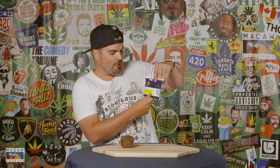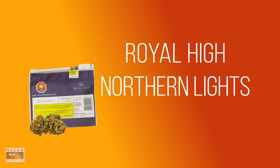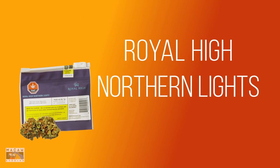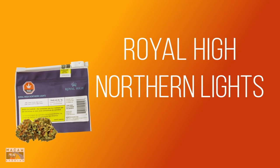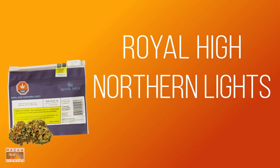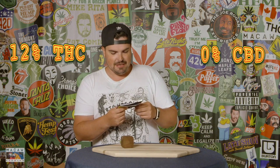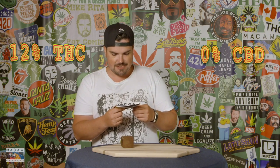So today we're reviewing Royal High's Northern Lights. As soon as you hear the name, you're like, wow, a legacy strain. This is going to be badass. Legacy Northern Lights. The green, man, the green. It's got 12% THC, 0% CBD. It's got a gram in here. Let's see what we've got.